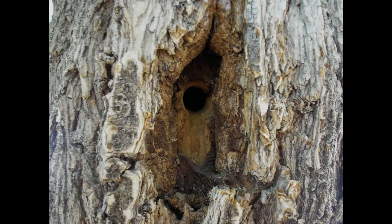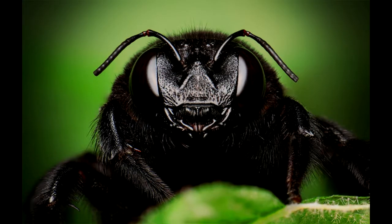Xylocopa varipuncta has high sexual dimorphism. The females are a jet black color with large heads to support their strong nest-building mandibles.